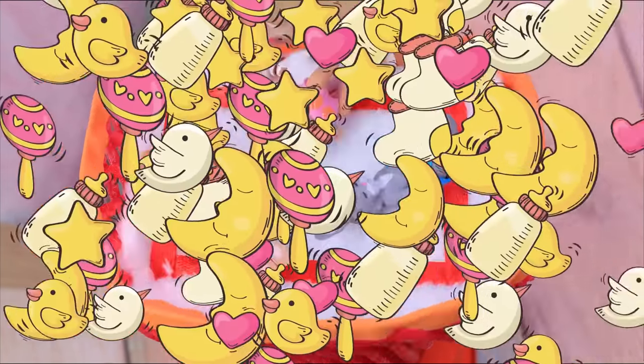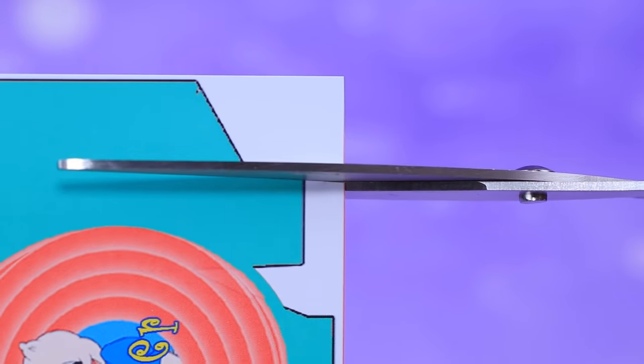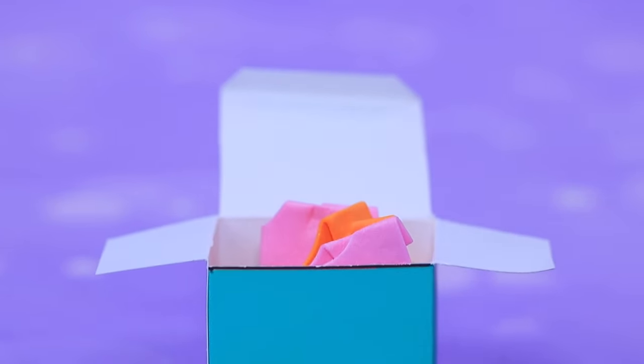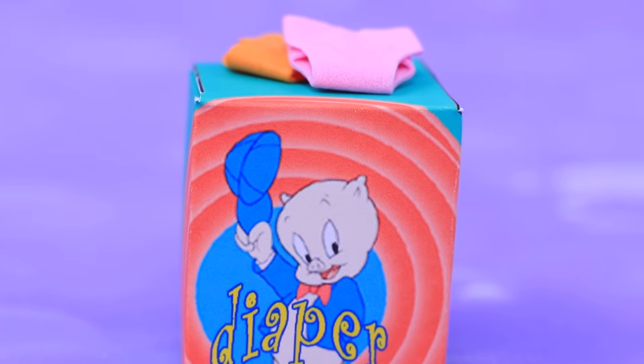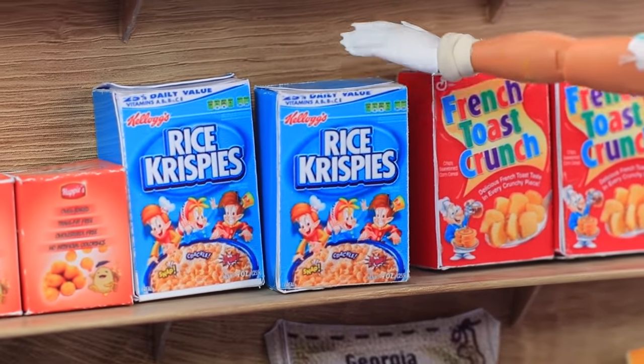Cut out a printed pack for diapers, add folding lines, and put a box together. There are lots of disposable diapers inside — the babies will always be comfortable.